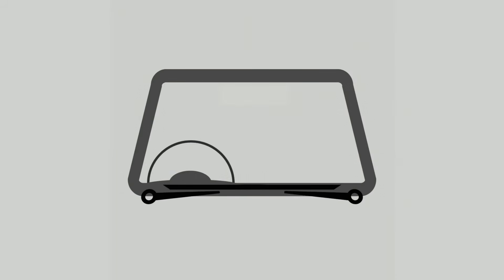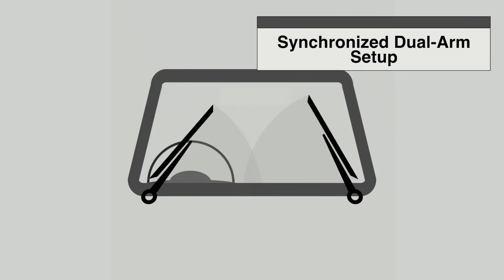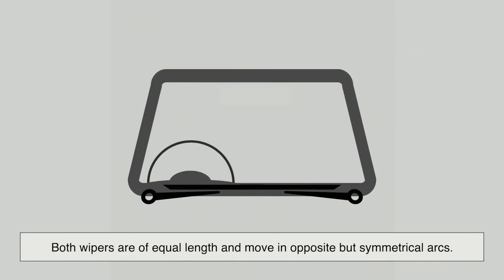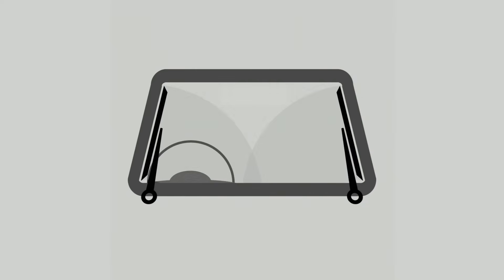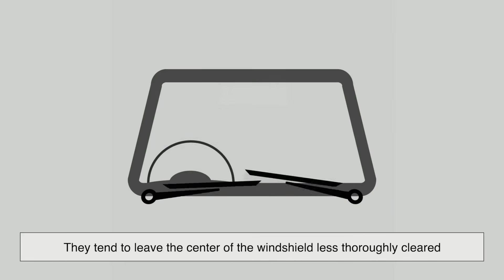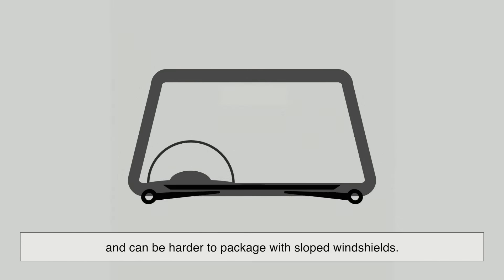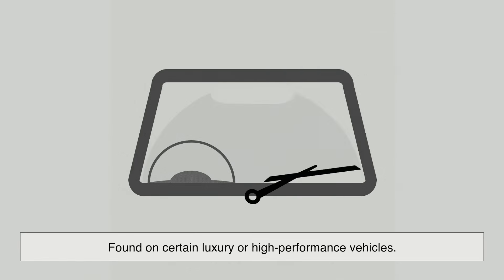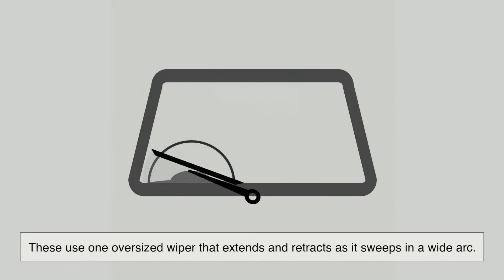Some vehicles, particularly older European models, use what's known as a synchronized dual-arm setup, where both wipers are of equal length and move in opposite but symmetrical arcs. However, these systems are less common today because they tend to leave the center of the windshield less thoroughly cleared and can be harder to package with sloped windshields. There's also the single-arm design, usually found on certain luxury or high-performance vehicles. These use one oversized wiper that extends and retracts as it sweeps in a wide arc — it's an elegant solution, but mechanically more complex and expensive to maintain.